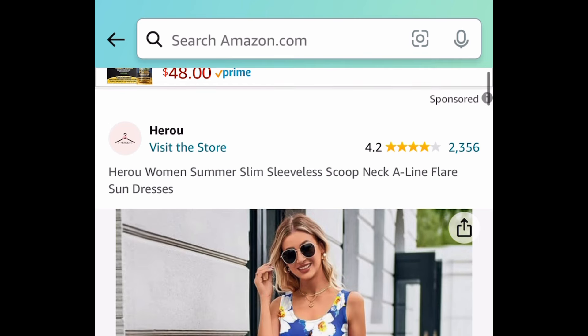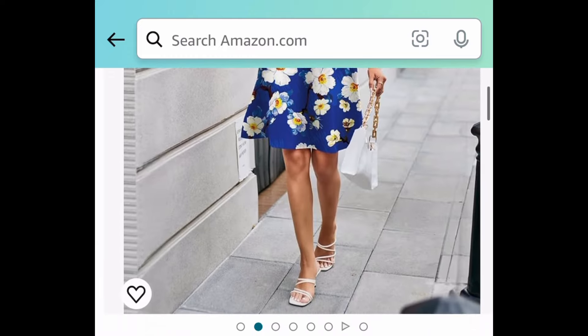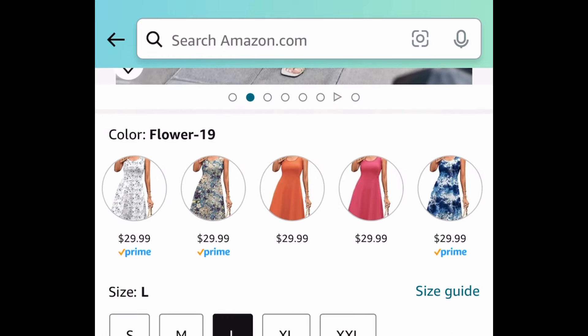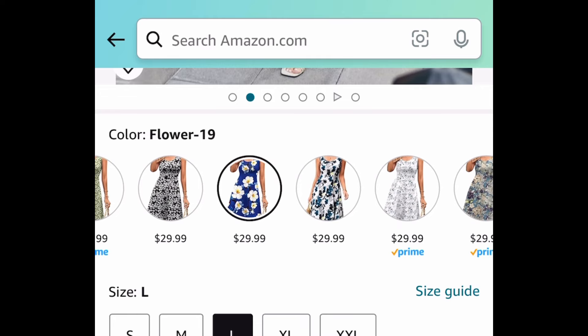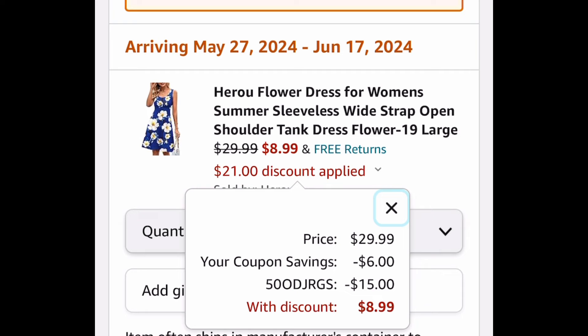Another great one with great reviews, and you're not going to believe the price. Here we have these sleeveless summer dresses, or sundresses. This one is a floral pattern. Choose any pattern, but the code does not work on solid colors, so stay away from those. It works on all the patterns. These are currently priced at $29.99. Clip the coupon, put in the code — $8.99. We just saved 70%!